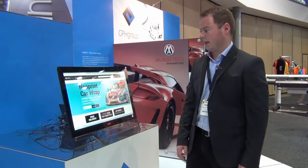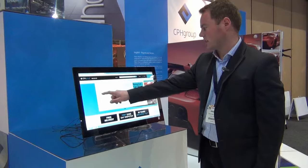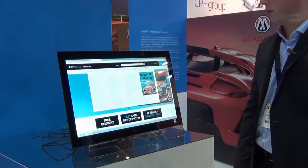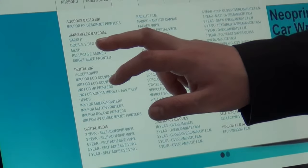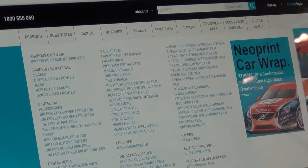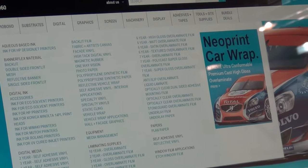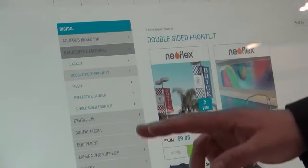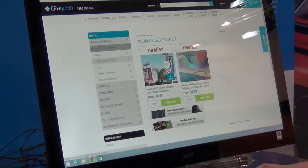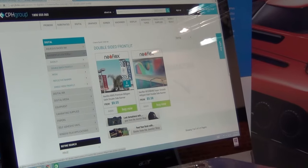This is our brand-new CPH Group website. It's quite user-friendly, designed for ease of use so you can find the products you need straight away. Once you click on products, you can see down the left you have your different types of digital media, and you can click into a product to buy it.